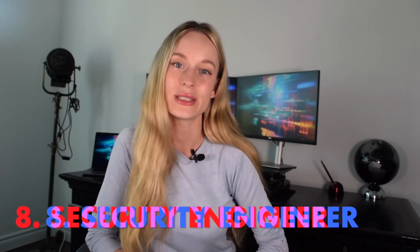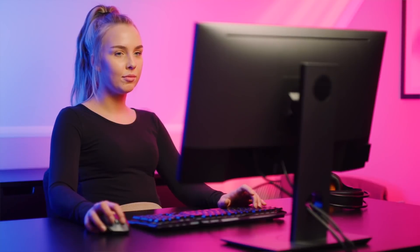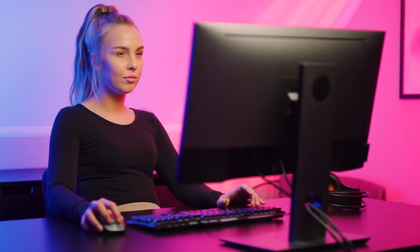And last on the list, we are going to talk about security engineer, which is essentially what it sounds like. They are someone who designs solutions to safeguard software or networks from hackers or cyber threats. As you can see, there is a ton of different roles within software development — not just the tech industry, because there are many more roles than that — and beyond what I just listed, there is so much more.